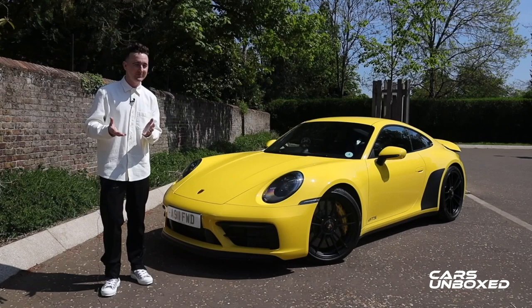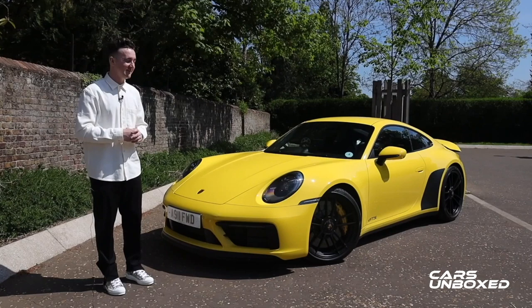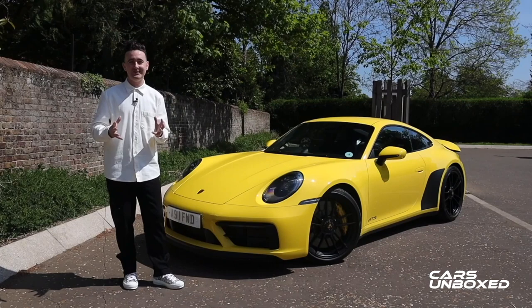Another way to think about the GTS is like this. If you were to venture onto the Porsche configurator and configure your ideal Porsche, the car you would probably end up with is a car with a spec very similar to the GTS, but with two key differences. The first difference is that that combination of options actually comes as standard on the GTS and at a much lower price.